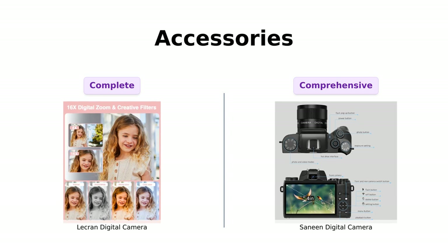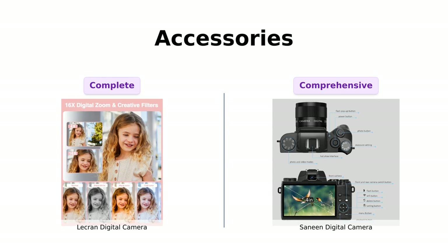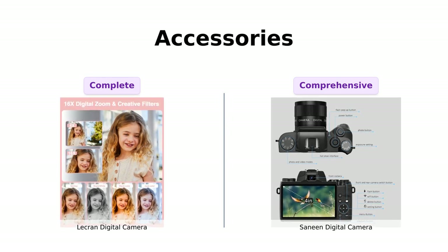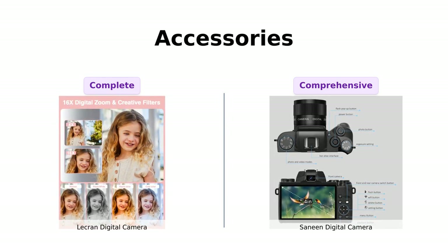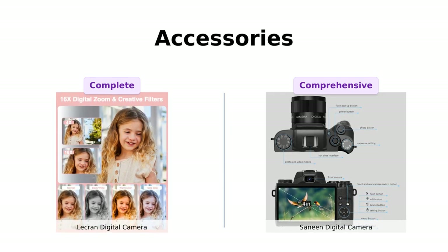Let's talk about the accessories that come with these cameras. The LeCran camera comes with a 32GB SD card, a Type-C cable, a charger adapter, a lanyard, and a bag. It's a complete package to get you started right out of the box.